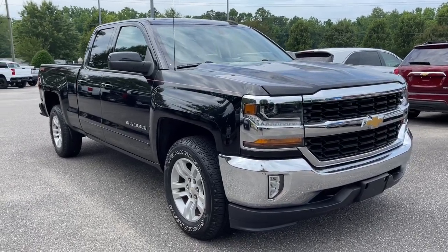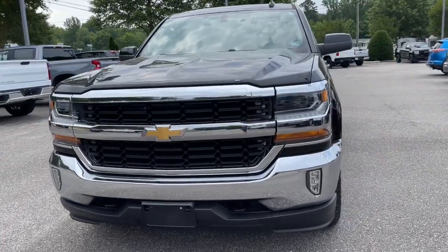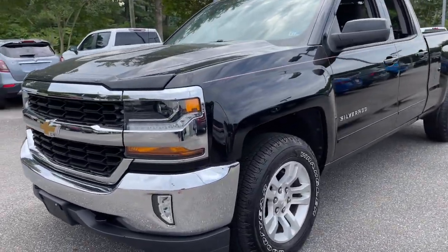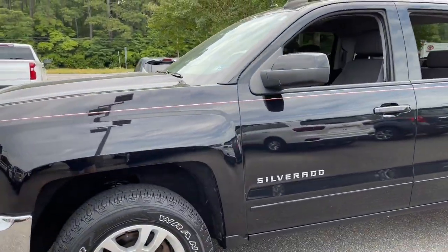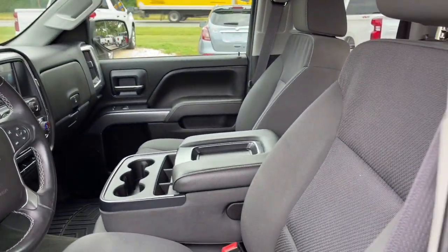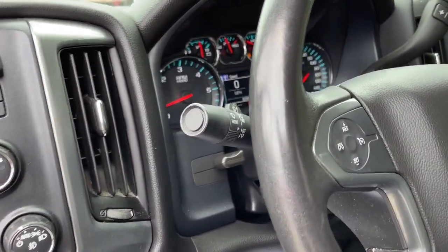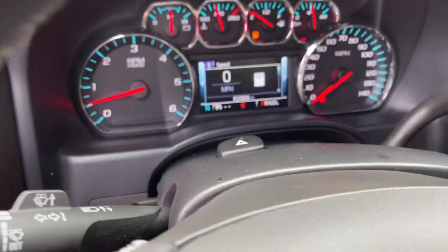You just found the 2017 Chevrolet Silverado 1500. With less than 70,000 miles on the odometer, this vehicle stands out from the rest. The Chevrolet Silverado 1500 — the full-size pickup that's strong, quiet and dependable, with the latest technology to keep you connected while you get the job done.